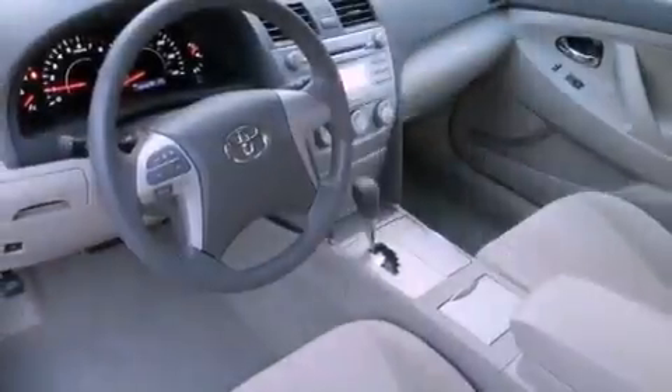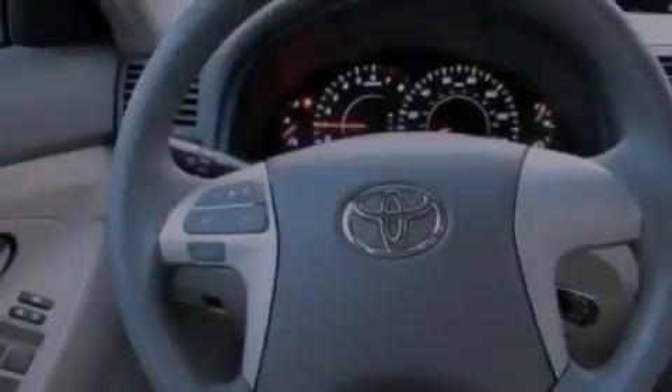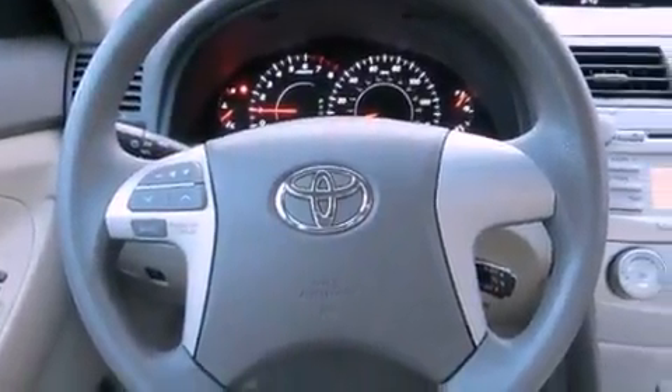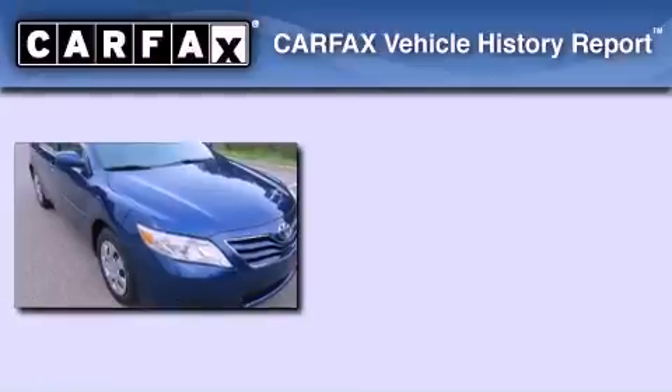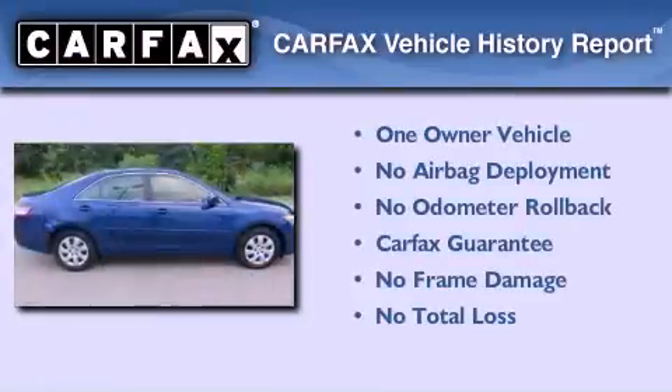With an EPA estimated rating of 32 miles per gallon on the highway, it doesn't compromise fuel efficiency for size, comfort, or fun. This sedan has had only one owner and it qualifies for the Carfax buyback guarantee.